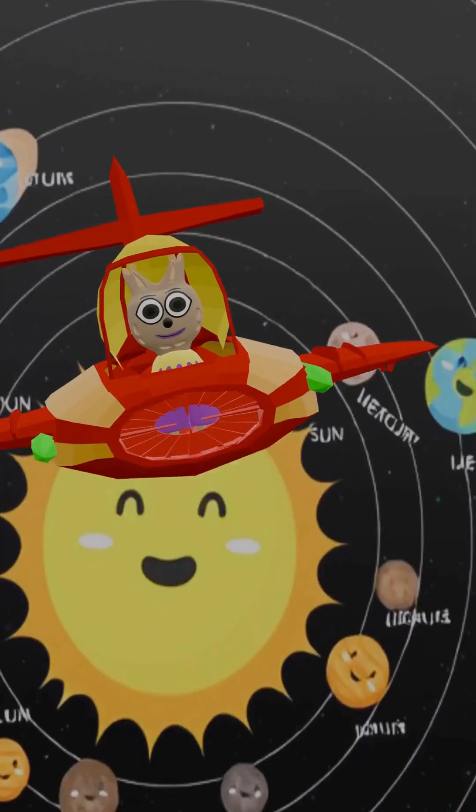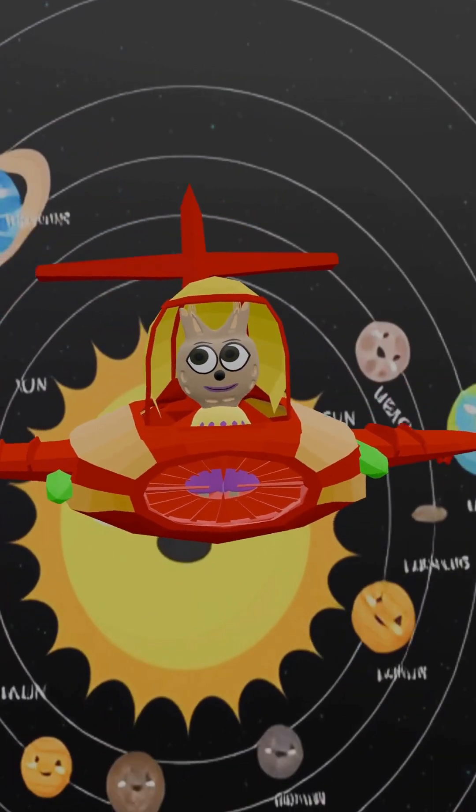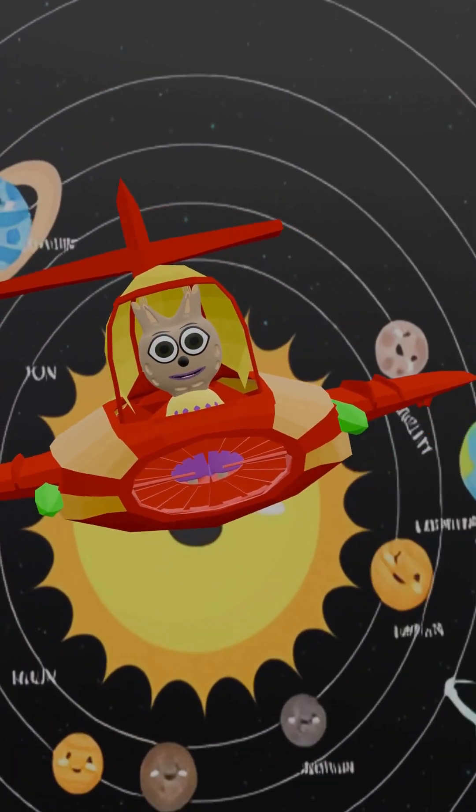Our solar system is so amazing — eight planets, each special and unique.